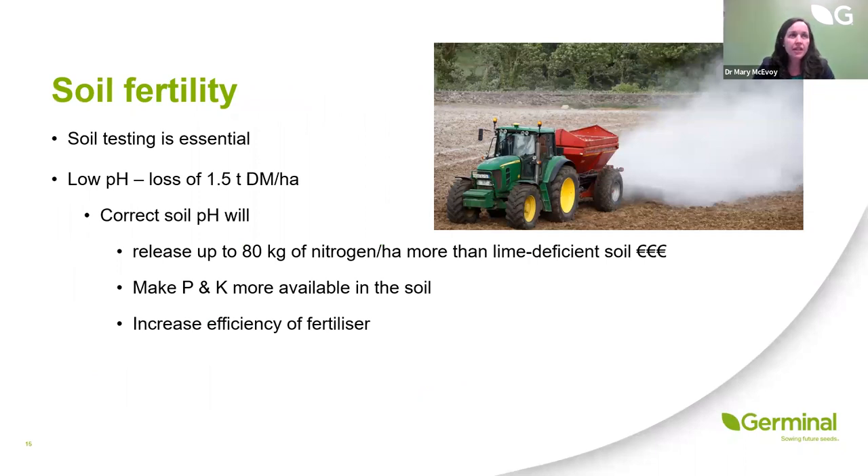Soil testing is absolutely essential. If we don't know the fertility or status of our soils, how do we know what nutrients we need to put out to optimise performance? Where we have low pH, we're seeing a loss of around one and a half tonnes of dry matter per hectare. Correcting soil pH can release up to 80 kilos of nitrogen per hectare compared to a pH-deficient soil — nitrogen is not cheap, so correcting soil pH effectively gives you free nitrogen.